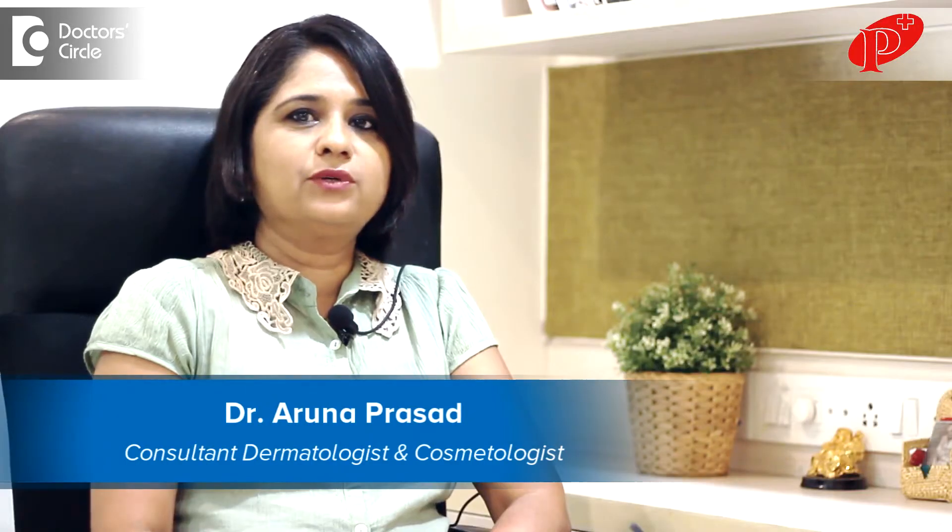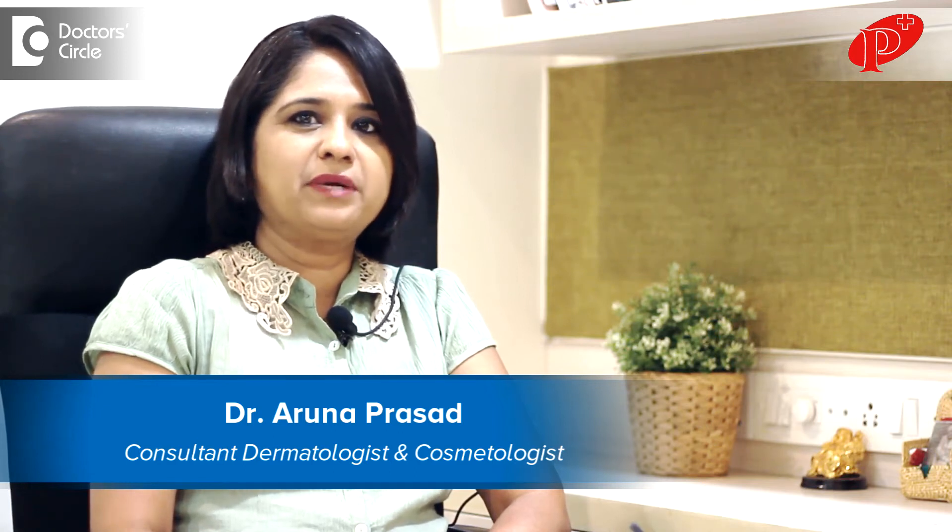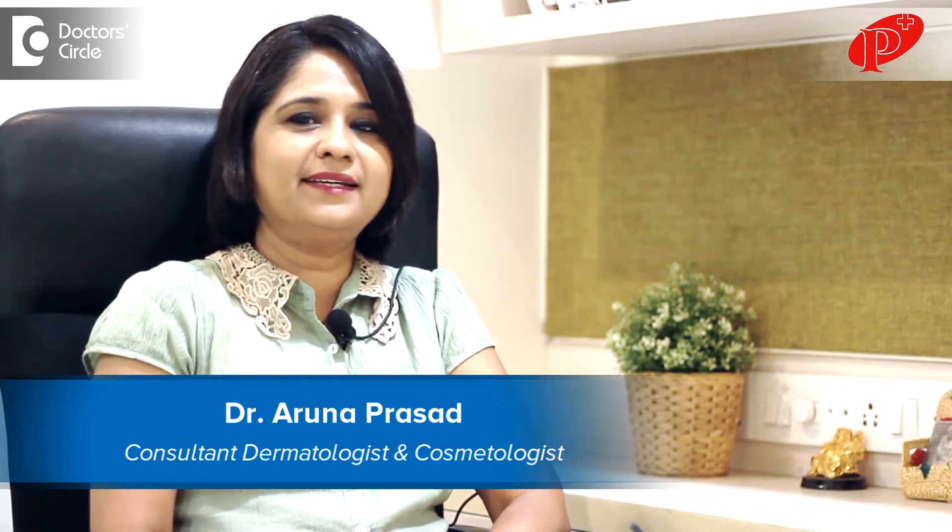I'm Dr. Aruna Prasad, Dermatologist and Cosmetologist, practicing in Pranav Skin and Cosmetology Clinic, Kalyanagar, Bangalore.